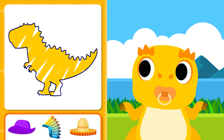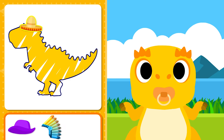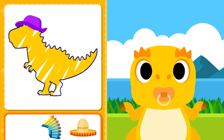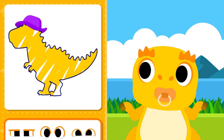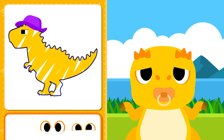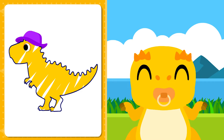What kind of hat was the mother dinosaur wearing? The mother dinosaur is wearing a purple hat. Can you find the mommy dinosaur's eyes? Okay, the mommy dinosaur montage is complete.